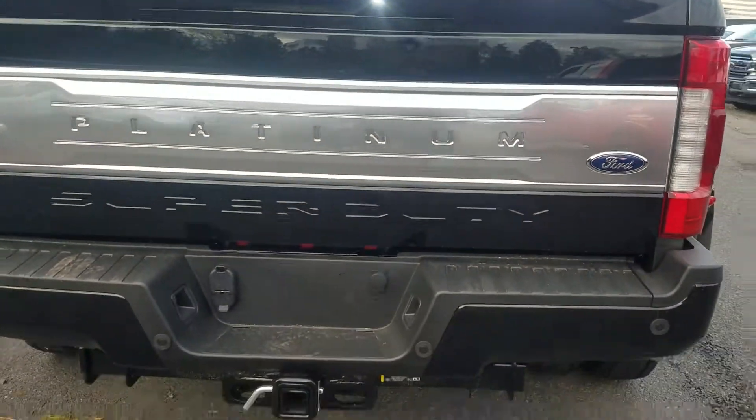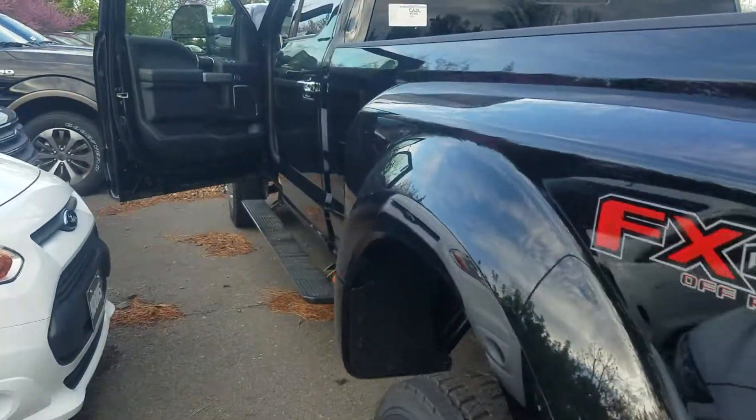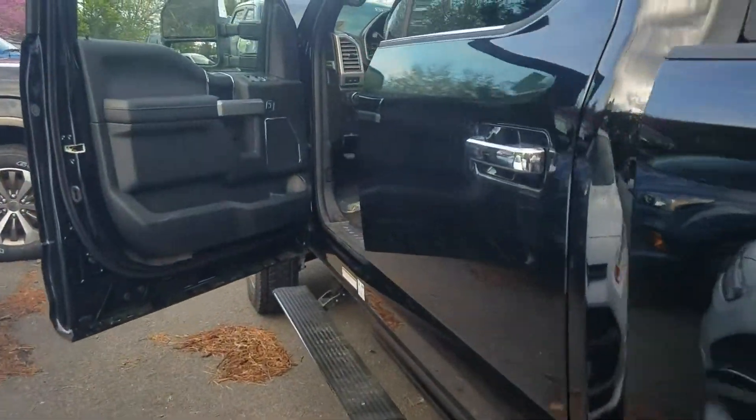Beautiful Platinum badging here on the back. This is just an amazing vehicle — you can really do whatever you need it to. But again, just wanted to give you a quick walk-around video and let you know it is here and it is available.